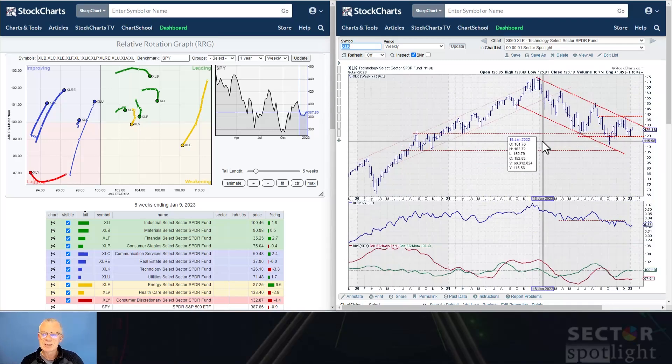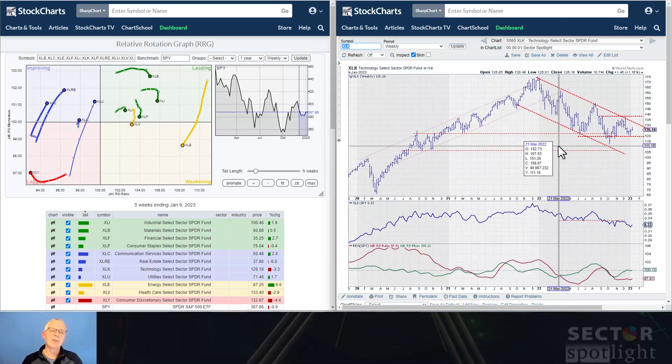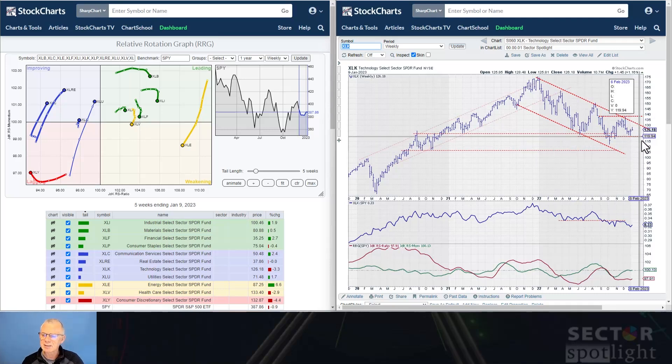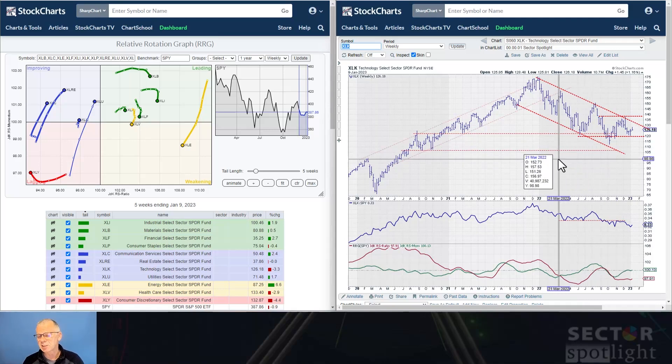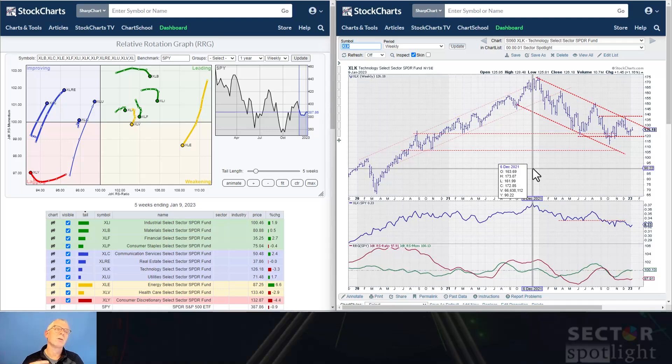Technology is still very clearly in a downtrend — there's no doubt about it. This is one of the very few sectors where the trend is very clear, and in this case it's down. We need to watch support around 119.5 to 120, and on the upside there's a falling resistance line currently coming in around 132.5. The problem for the S&P is that technology is the biggest sector in the universe, so obviously the impact of a decline here is going to have a big impact on the price of the S&P 500.